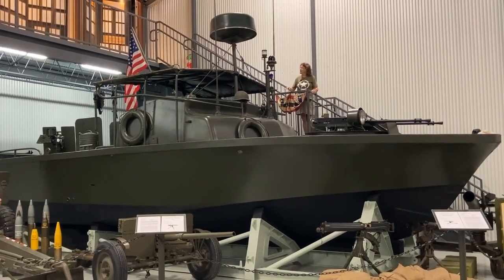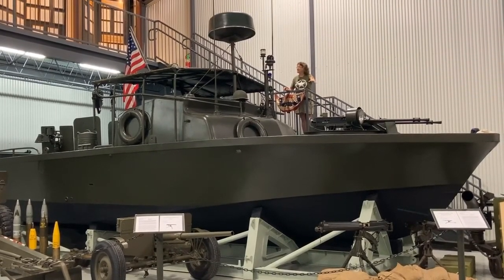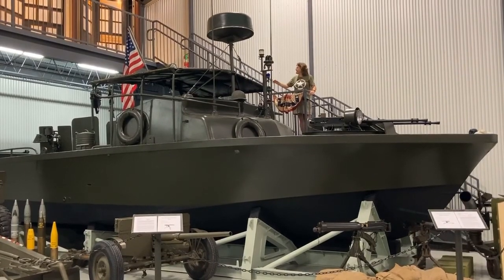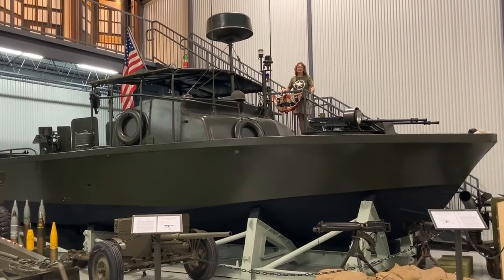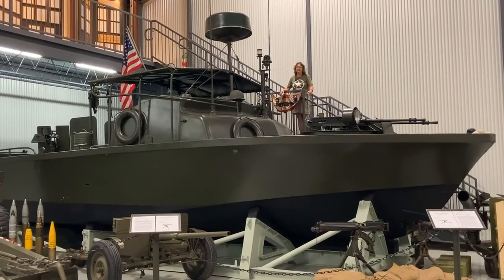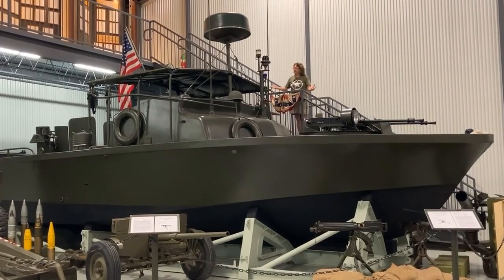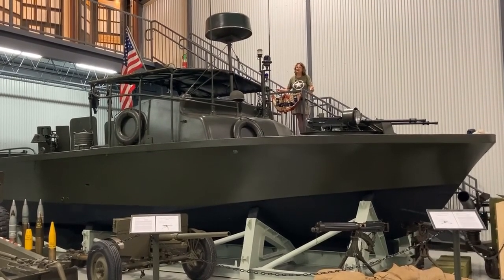Just think about being in this and being fired at — you don't have much protection. But the boat itself has two twin .50 caliber machine guns at the front, more at the back, and a launcher for a rocket or small mortar. People loved it. It went up and down the Mekong Delta patrolling to make sure the little boats there were not taking any contraband weapons. It's a Vietnam-era example of a Navy vehicle small enough to fit in our museum.